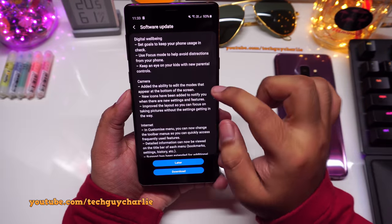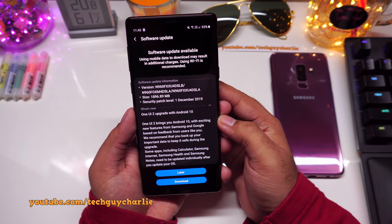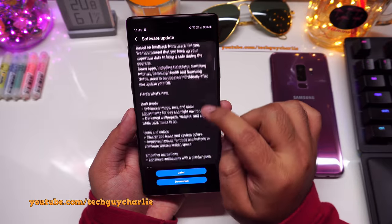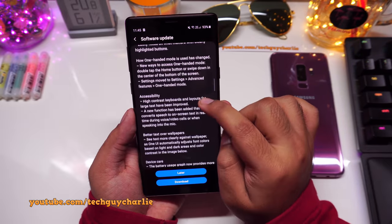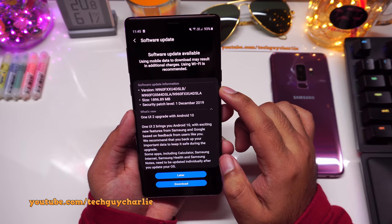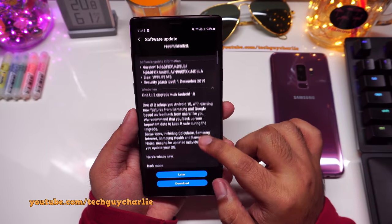A lot of new updates are included — especially the camera, which will have a new UI. In this video I'm going to update the Galaxy Note 9 to Android 10 and then show you all the new features and changes included with this update. The time codes are in the video description if you want to skip to any part.